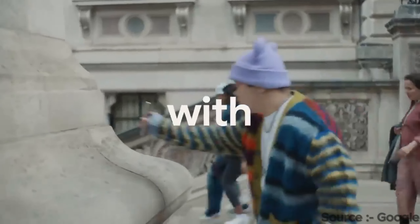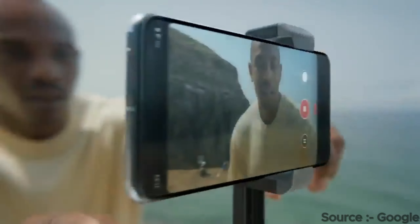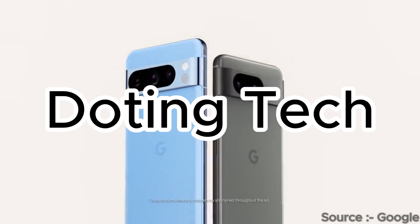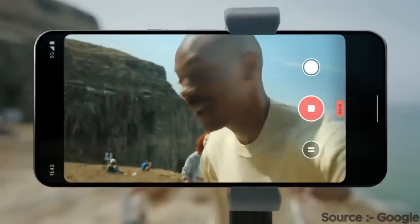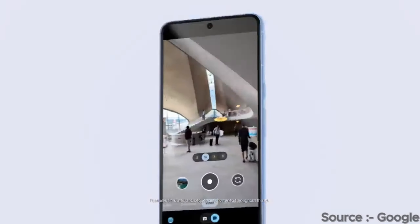Mainly three main companies are beefing up their flagship game. Google's and Apple's flagships are already in the market, but Samsung's next flagship is yet to come early next year. So let's compare the general specs of Google's and Apple's flagships in this video. My name is Ayush and you are watching Doting Tech. Since two best phones of two companies are launched, people may be confused which phone to buy, so let's compare general specs of Google's Pixel 8 Pro and iPhone 15 Pro Max.